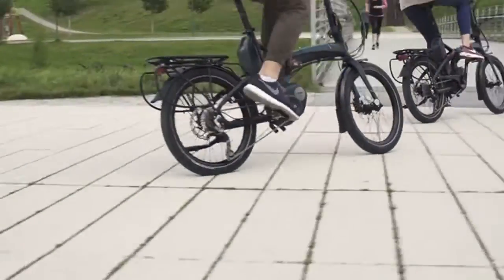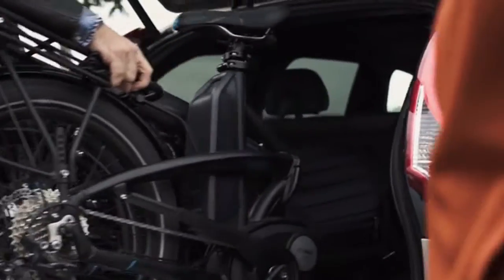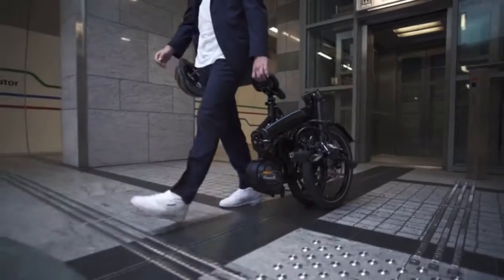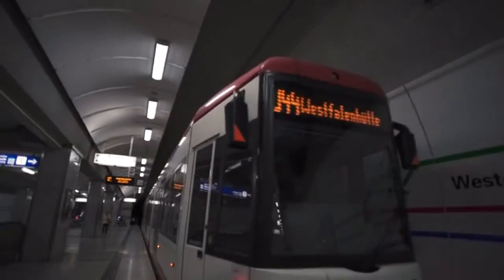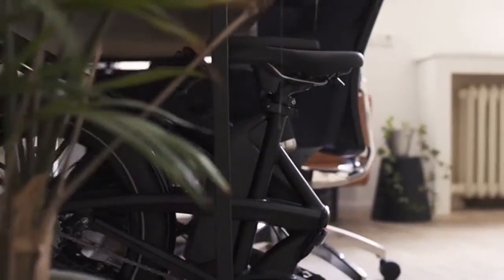That's the Vectron. It's a powerful electric bike which folds in 10 seconds or less to go on trains, in cars, and under desks. With the Vectron, you can cover long commutes and skip the traffic by using multiple modes of transportation. You can outsmart bike thieves by taking your bike with you when you go inside.